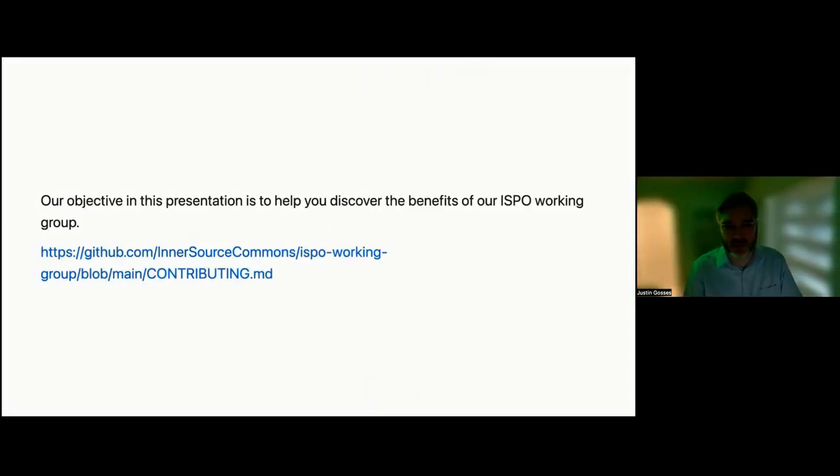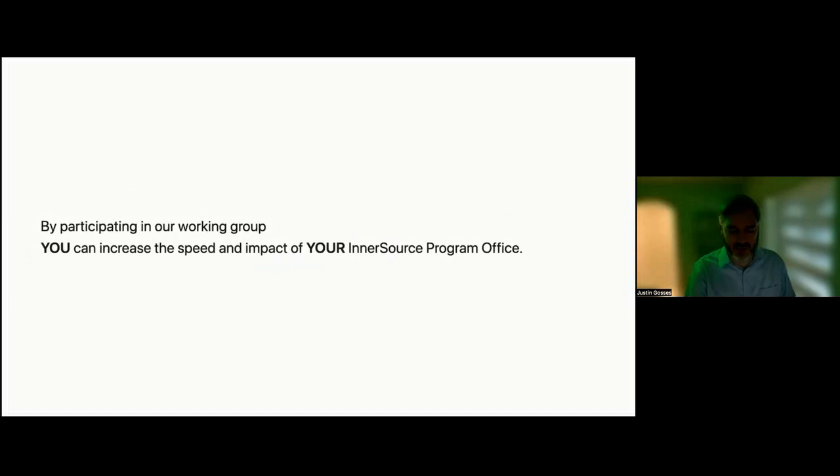Our goal for this talk is to help you learn about the ISPO working group and how it might benefit you. In addition to the content in this talk, you can check out similar information in the contributing.md file on the ISPO working group repository. We will put it in the meeting chat — if you want to look at things during the talk, that's a great place to start.